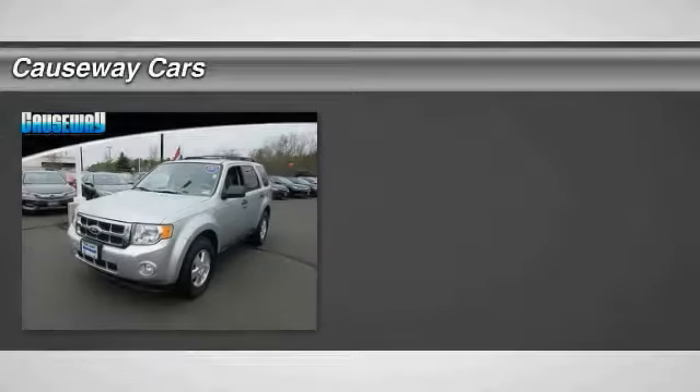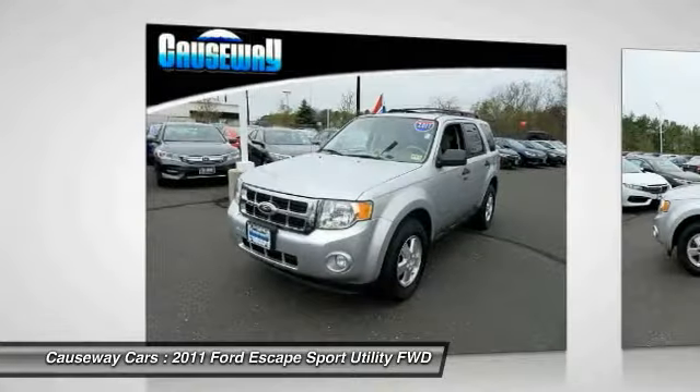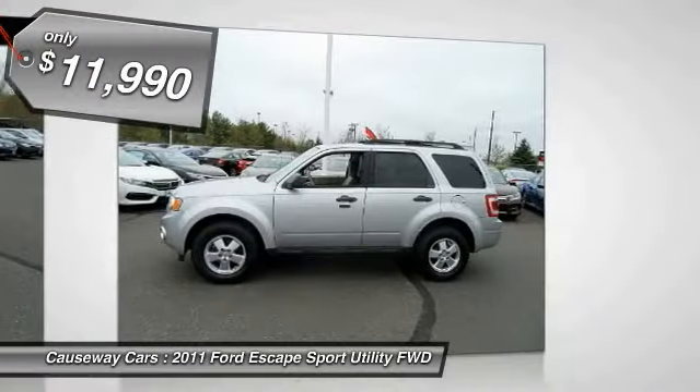Take a ride in a 2011 Escape. Gas engines flex, tow, sip, and go with Ford Escape, and it is priced below $15,000.